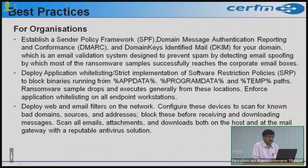Enterprises should use appropriate application whitelisting solutions on critical systems so only trusted applications run and untrusted ones are blocked. Implement software restriction policies to block binaries running from AppData, Program Data, and temp paths, which will prevent execution of malware even after infection. Enforce application whitelisting on all endpoint workstations as well.